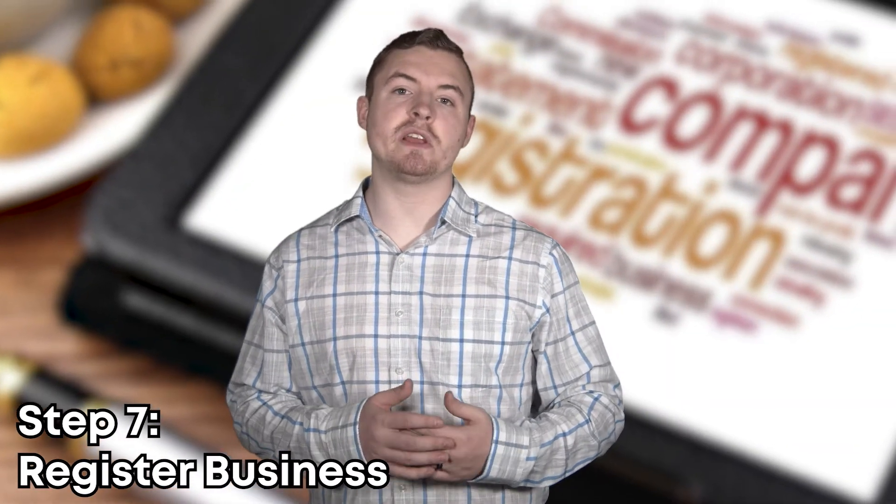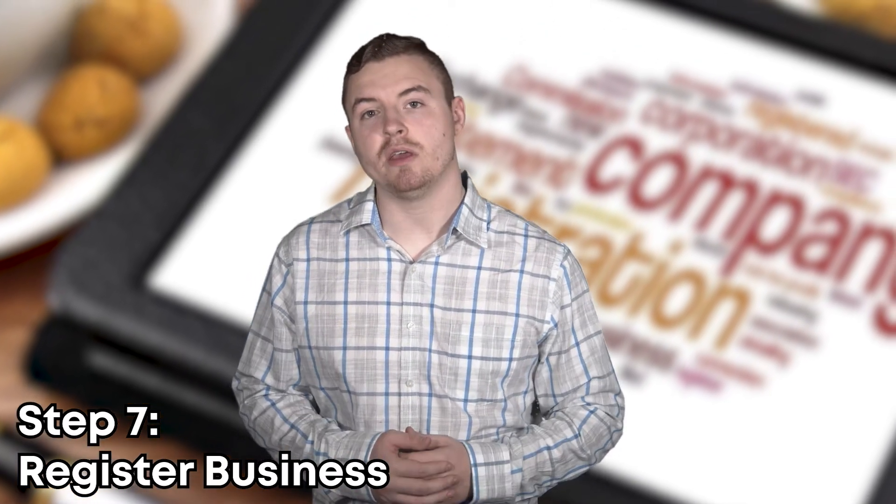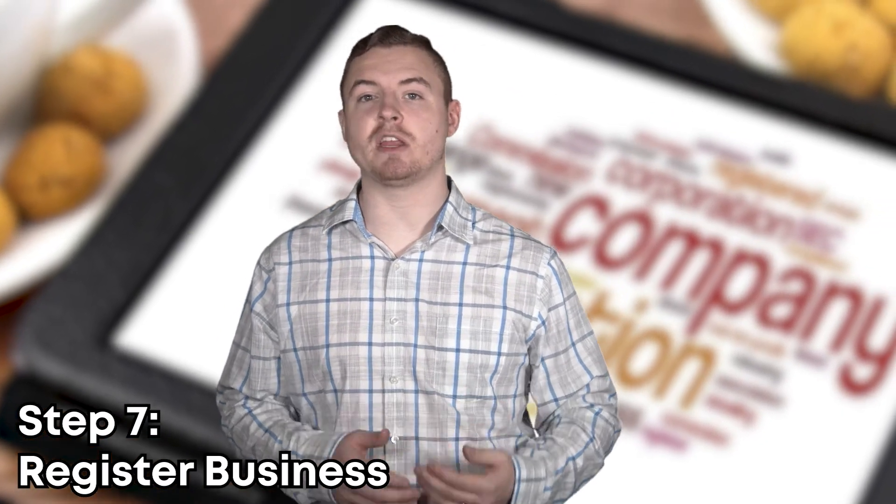Step seven is registering your business. Now that you've got your business name, your business plan, and everything else planned out, you should register your business with the federal government, and you may need to register it with your state government as well, depending on where you're from.